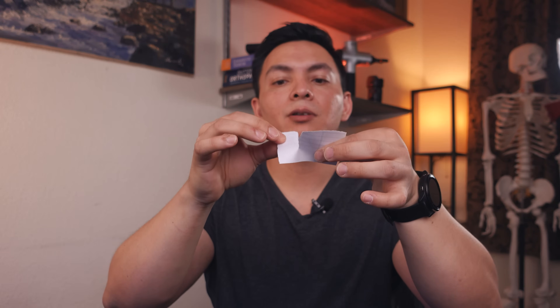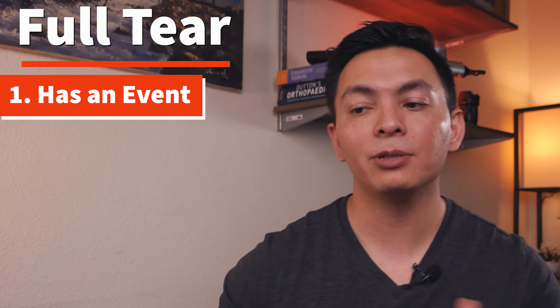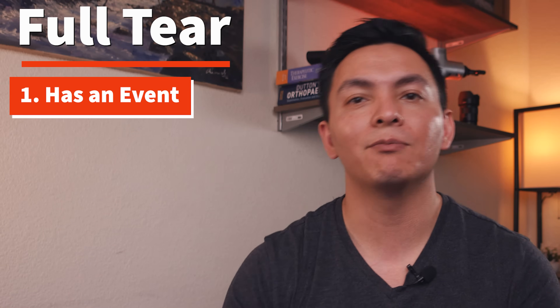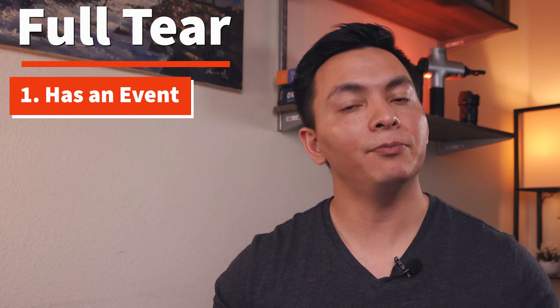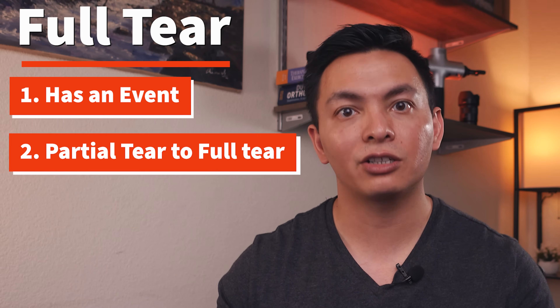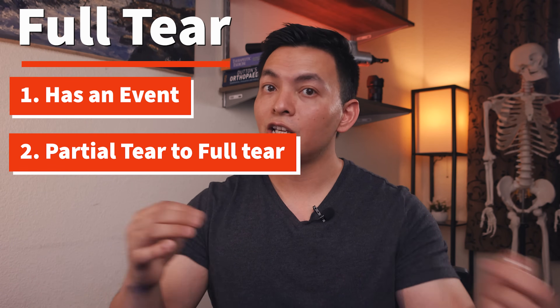Just because you have a torn rotator cuff, it could be small, medium, large, or full — that depends. Here's a quick way to find out if you have a full tear or a partial tear. A full tear is typically preceded by a traumatic event — like falling on that arm or a sudden injury. Sometimes a partial tear starts with age, gets worse over time, and eventually becomes a full tear.